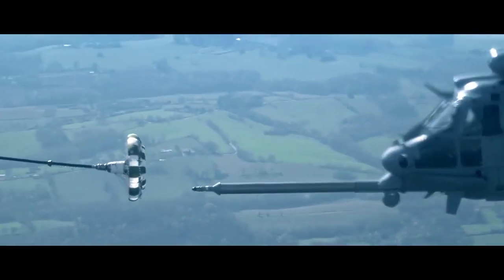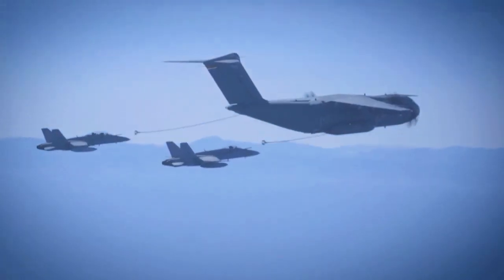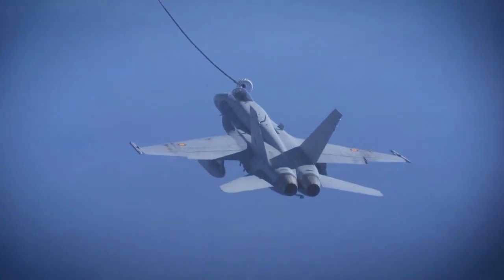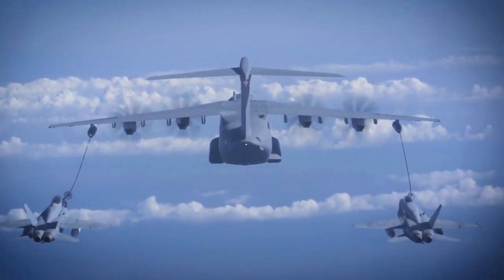The aircraft can refuel helicopters at low speeds and altitudes, as well as fighters and large aircraft at higher speeds and altitudes. It has a range of 2,100 miles and can cruise at 485 miles per hour.